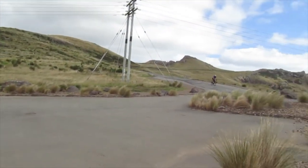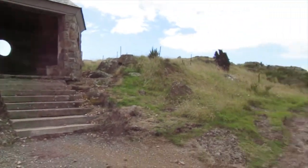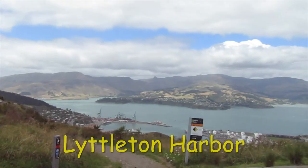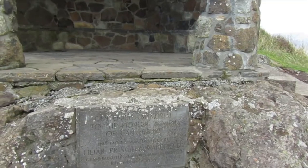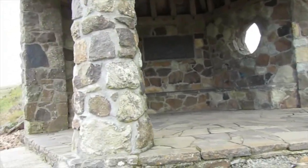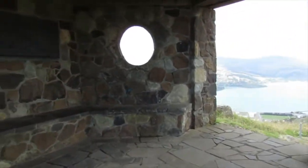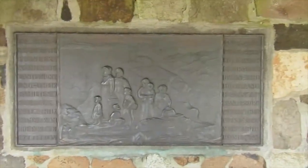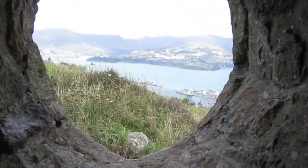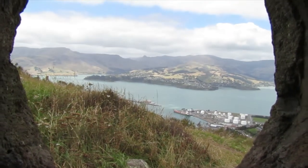That's the old car park at the apex of the Bridle Path. Pioneer Woman's Shelter. And that's the Bridle Path going down to Lyttelton there. Looking inside the Pioneer Woman's Shelter — it was built back in the 1930s as the 100-year commemoration, basically commemorating the journey of the pioneers over to Christchurch from Lyttelton.